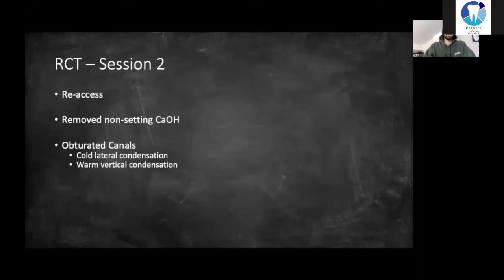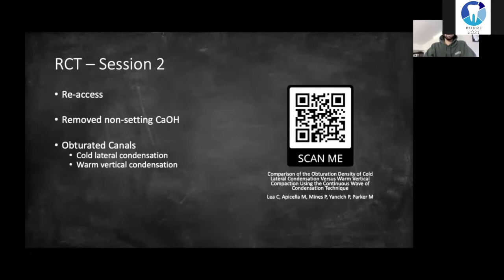Session two of the RCT was a couple of weeks later. I numbed the tooth up again and placed my rubber dam, removed the GIC and calcium hydroxide, and dried the canals ready for obturation. To obturate the canals, I used a combination of cold lateral condensation and warm vertical condensation. Warm vertical condensation gives more homogenous root fillings.